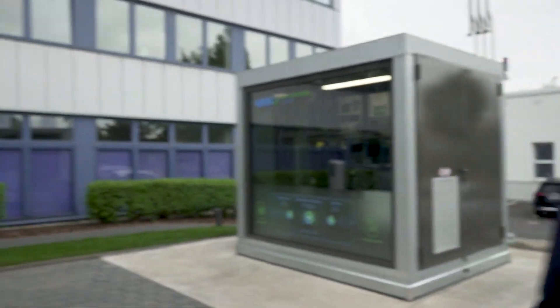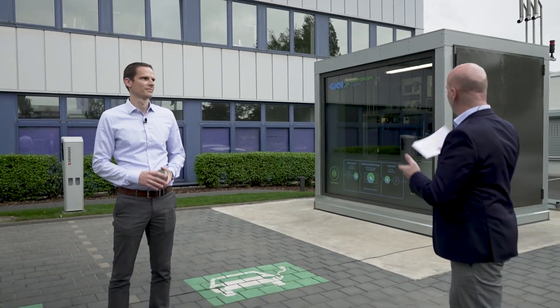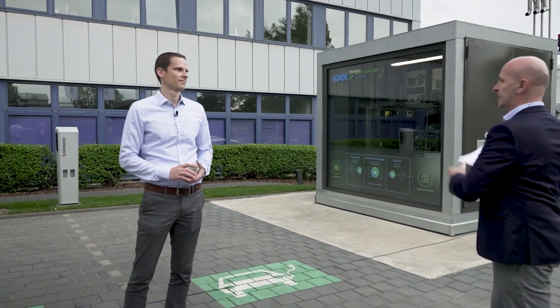I'm here with Nils Bornemann, our specialist for hydrogen storage, head of R&D and our storage technology. The question was: what do we see here? What is this system about?